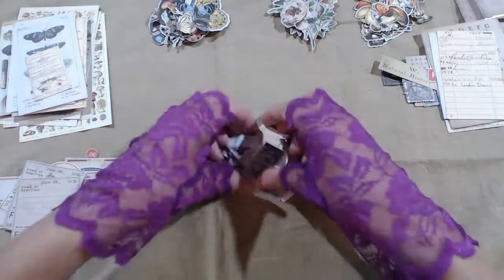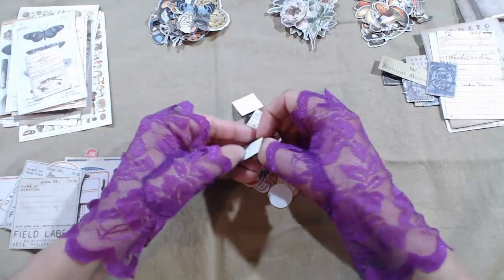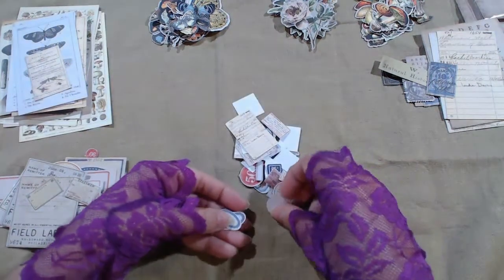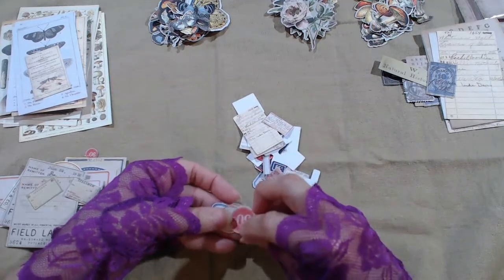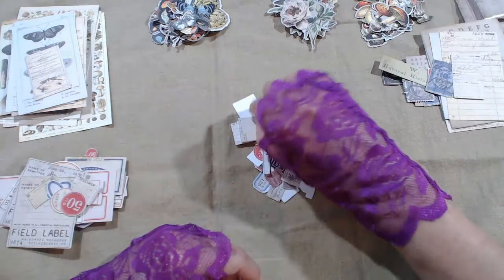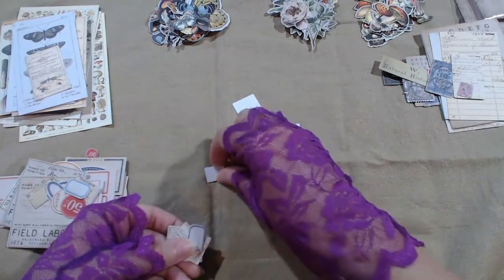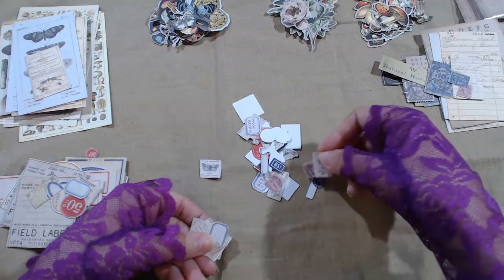These are the last pieces — labels, labels, and a butterfly, labels, labels, lots of labels. Leaves of Grass, stamp, labels, labels, same, botanical, botanical, same.